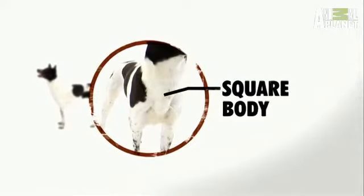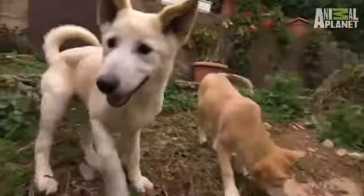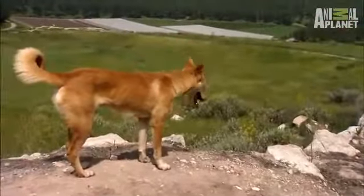The Canaan dog is a natural breed, unchanged by human intervention. Like all primitive dogs, the Canaan's square body is as long as it is tall. They look athletic, but they're not very stocky — in fact, they almost err on the side of being slim.